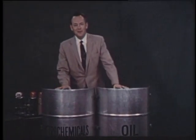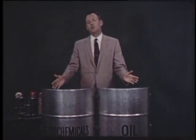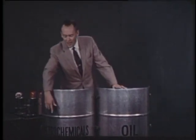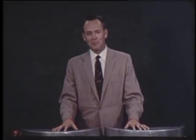This is the magic barrel of your life, and we've opened it so we can show you some of the modern-day miracles that it contains that were made with the help of petrochemicals, which means chemicals from petroleum.